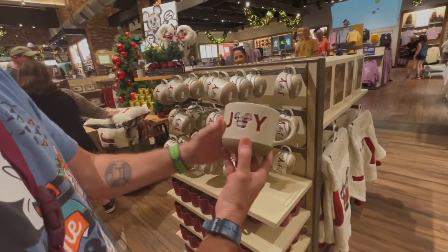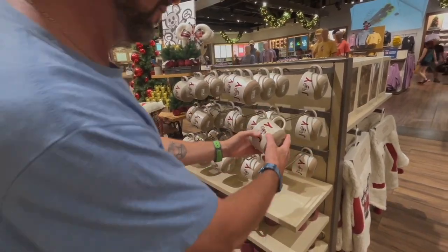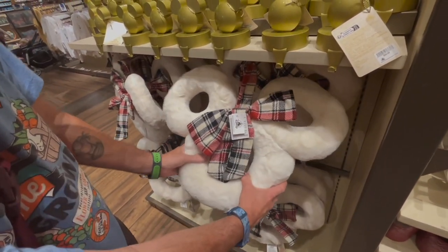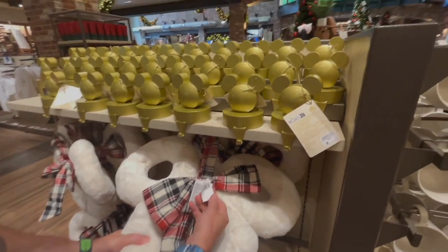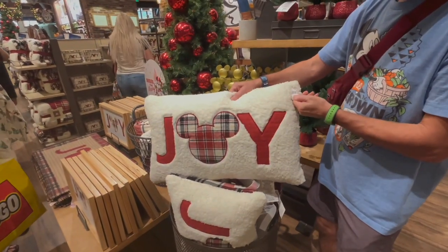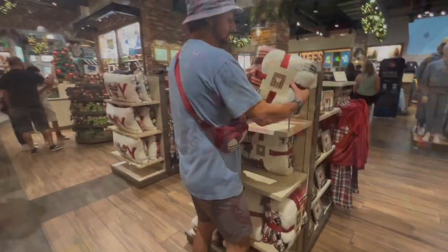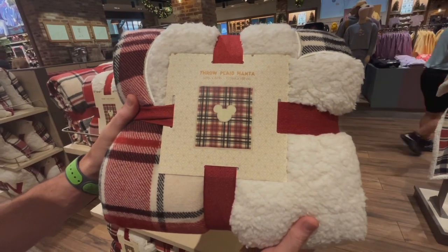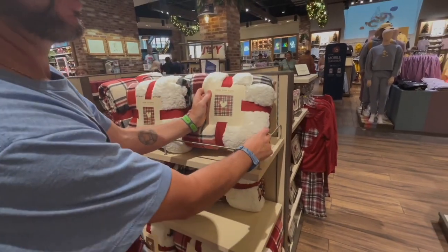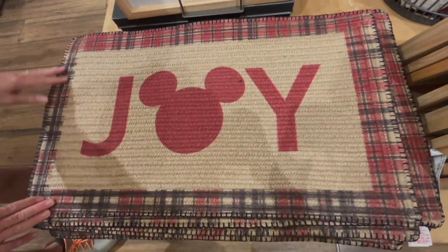We've got a whole Joy line to go through. First, you've got this mug — good size — $20.99. And what do you call this — a wreath? Super, super soft. This is $59.99. And then right behind us we've got the Joy pillow — $49.99, very super soft. We've got the throw clad Joy throw with the Mickey in the middle — $74.99. Joy doormat — this is beautiful, the plaid — $34.99.